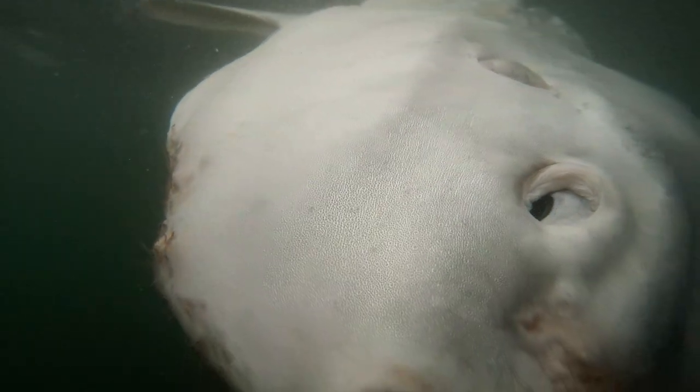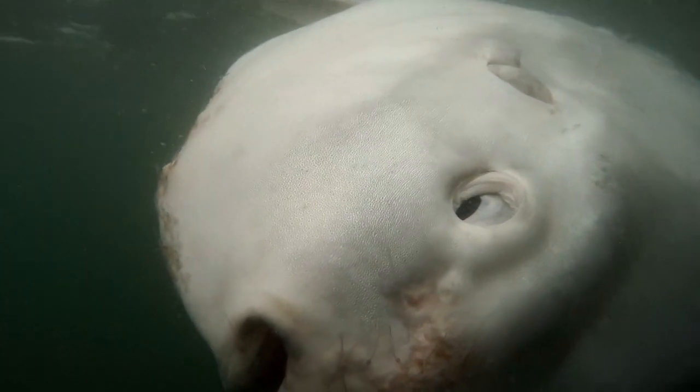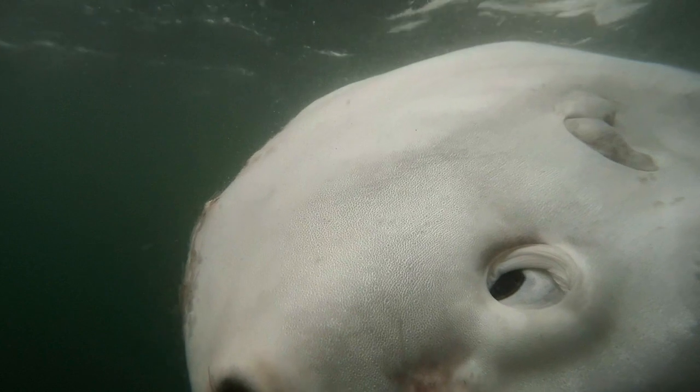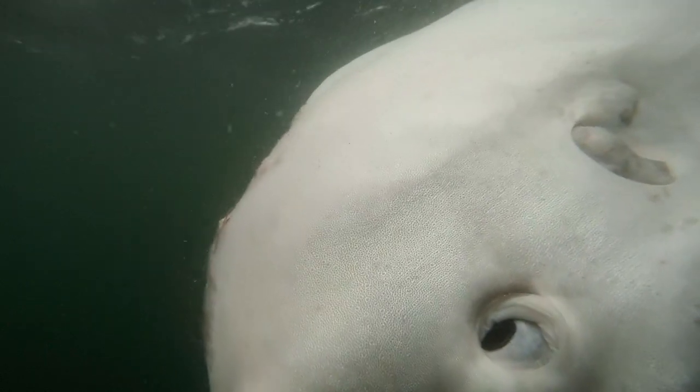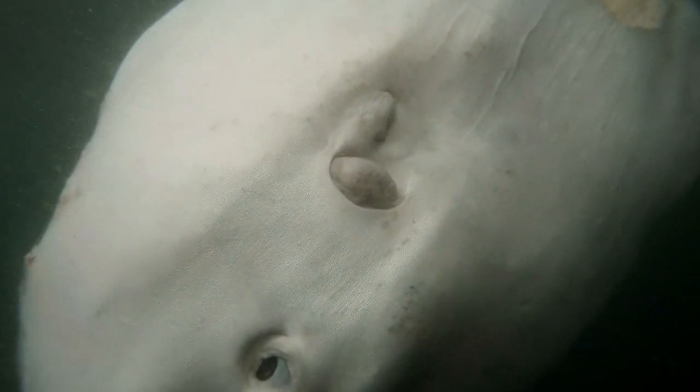And they look really strange. You can see they don't really have scales — they have skin. So their skin can get a lot of parasites, and that's those long, tendril-looking things, or the big scabby spots. That's one of the theories on why mola mola come up to the surface — to have birds or little fish pick these parasites off them.